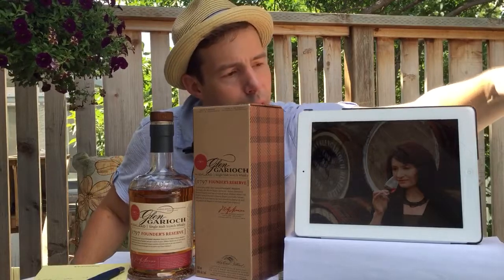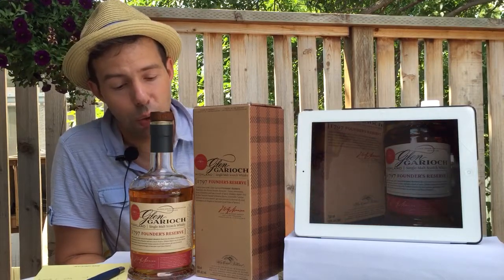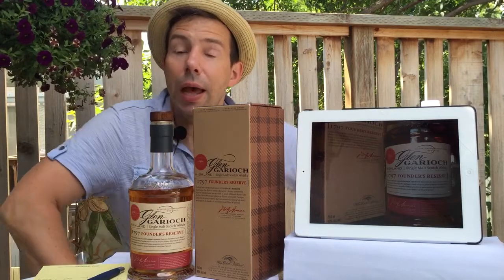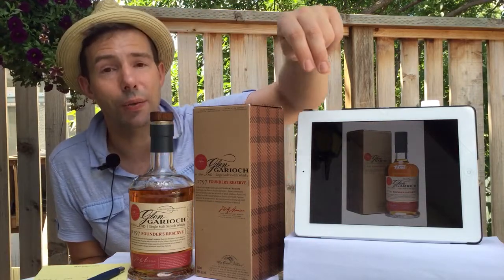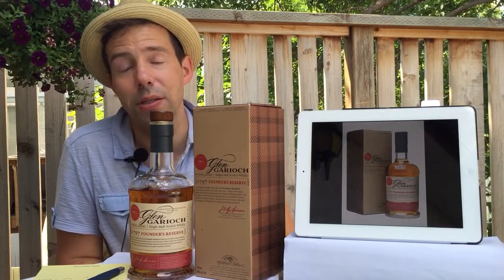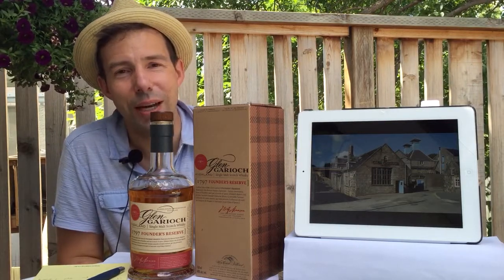The next review, which will happen in succession after this one, will be the Glengarry eight year old former bottling — the older bottling. Anyway, thanks for tuning in, and be sure to like the video. If you haven't subscribed yet, please do so — there's a link you can click right down there to subscribe. Let me know what you think if you've tried this, or if you have any other recommendations for future reviews. Thanks a lot for tuning in and we'll see you next time.